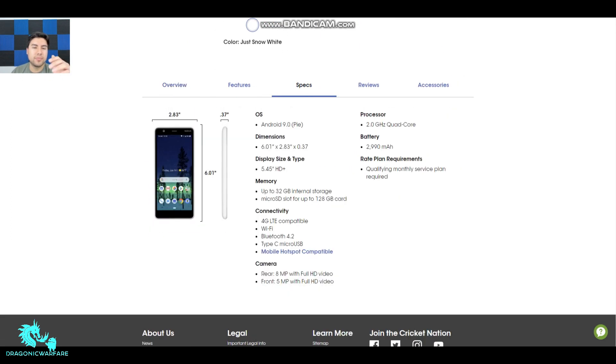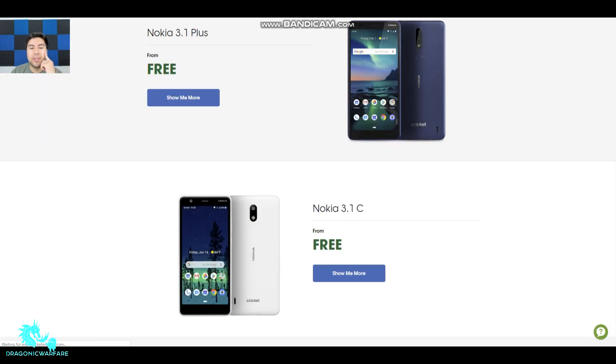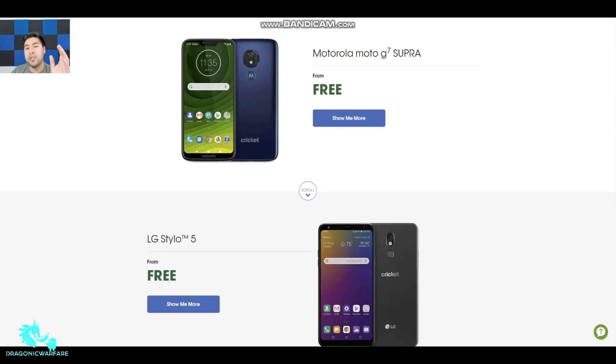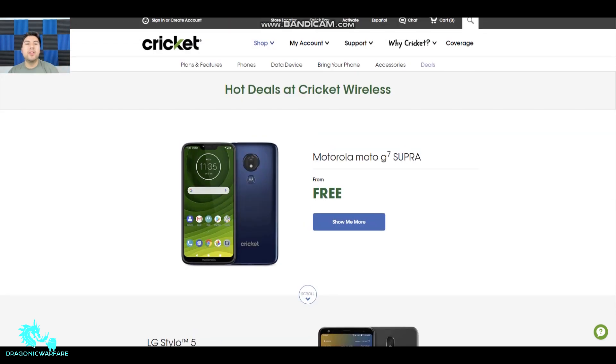The Nokia 3.1 C has a 5.45-inch HD+ display and 32 gigs of internal storage. It's more of a budget phone with a 2,990 mAh battery and a 2.0 GHz quad-core processor — not even an octa-core. Honestly, the two best phones if you're going to port in to Cricket Wireless are probably the Moto G7 Super or the LG Stylo 5. Let me know in the comments if Cricket Wireless is a carrier you're thinking about switching to or already have — pros, cons, all that. Thanks for watching, please comment, rate, and subscribe!